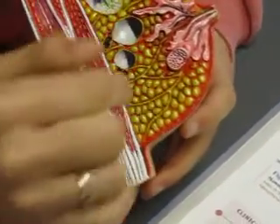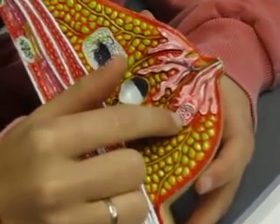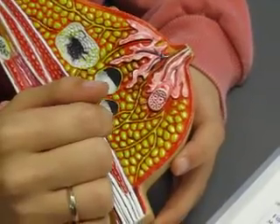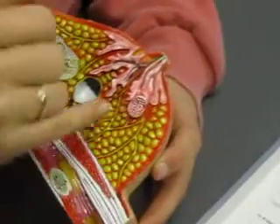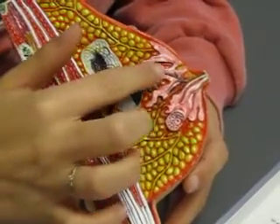Here are those suspensory ligaments running in the fat, and right here this section shows an enlarged area of the lobule, and this is your alveoli right here — it's like a sinus. Does it function like an alveoli in the lung? You mean where there's diffusion occurring? No, this is where the actual milk is being produced. These two together would be a lobe, and then one of these would be a lobule.